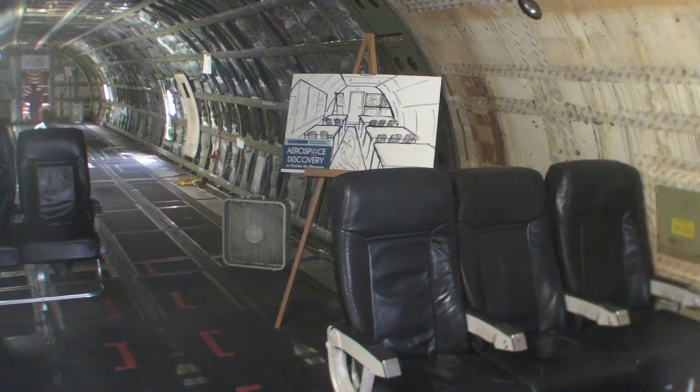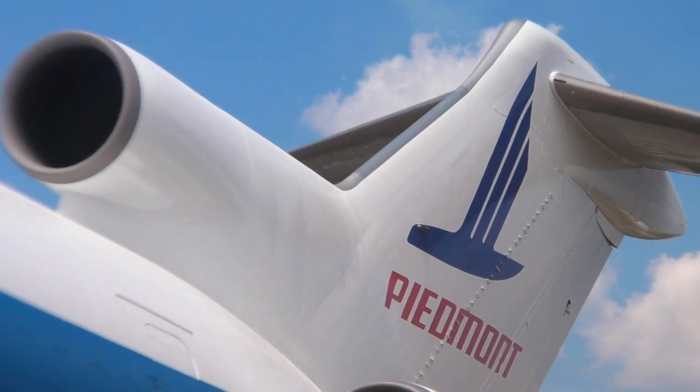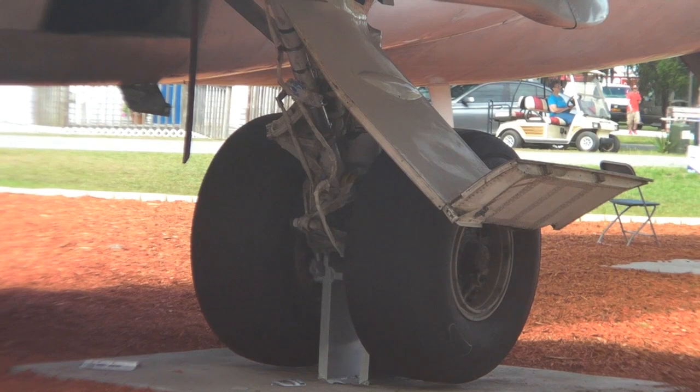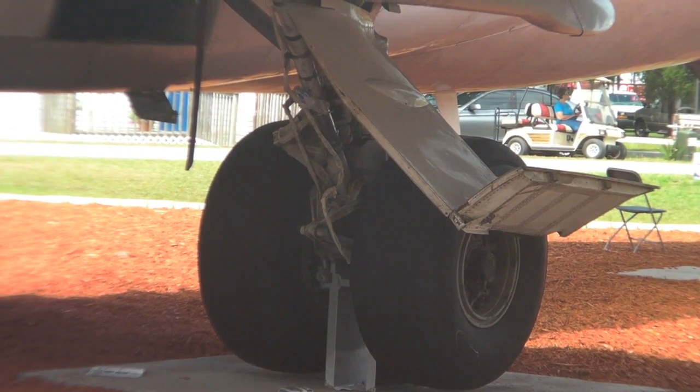No other high school campus in the United States has what we're going to have here. We're going to have seats out of the actual aircraft along with tablets so students can watch camera locations at various parts of the aircraft, as well as learn the correct start-up and shut-down procedures for the aircraft.